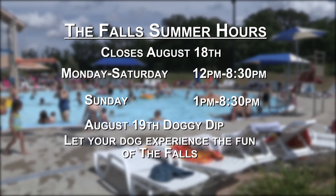The Falls is open through August 18 this season, and their regular hours are Monday through Saturday, 12 p.m. through 8:30 p.m., and Sundays, 1 p.m. through 8:30 p.m.